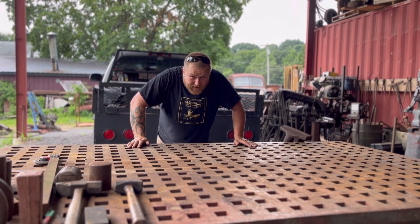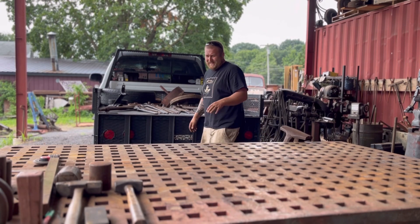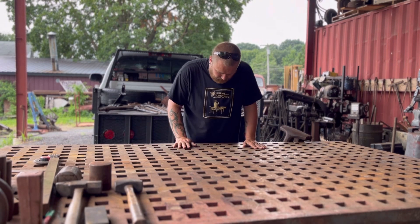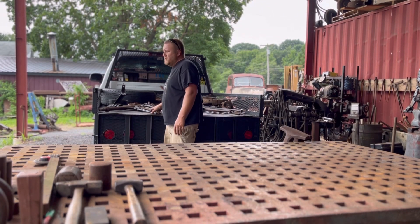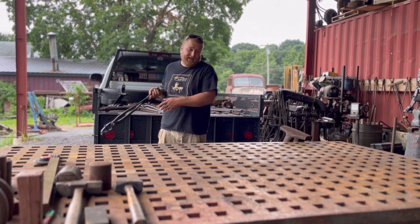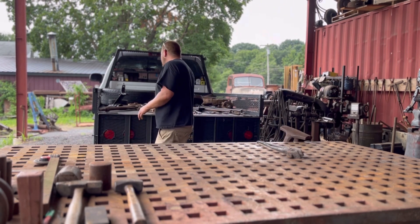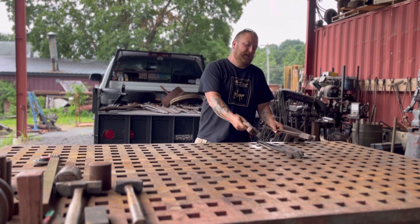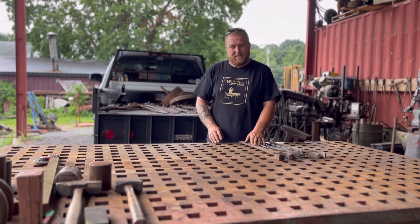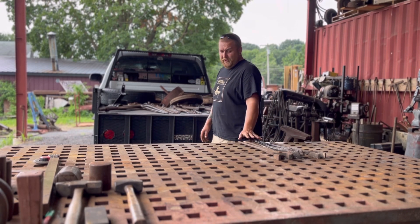I got all of this stuff for free. This guy named Reese reached out to me, who's about two hours west of here, and said, 'Hey Chris, I'm cleaning out my shop. I have a bunch of tools that I would like you to have.' I said, 'Well, what would you want for them?' And he said, 'Nothing. I want to donate them to you because I know you'll find good homes for them.' So that's exactly what we're going to do.